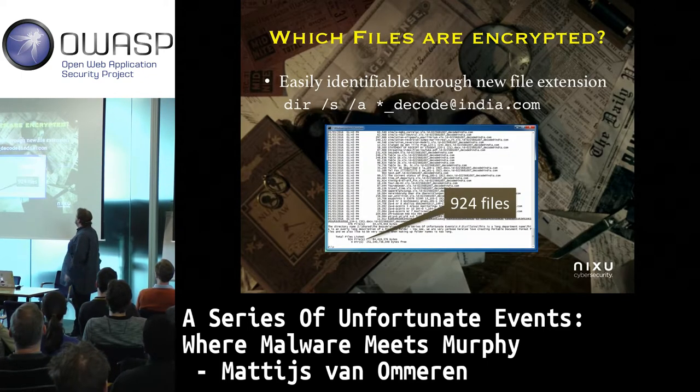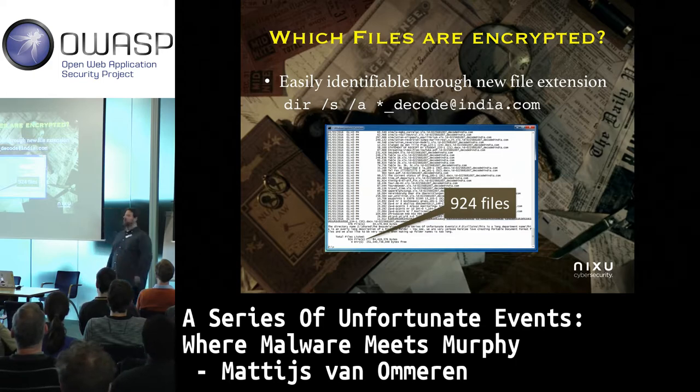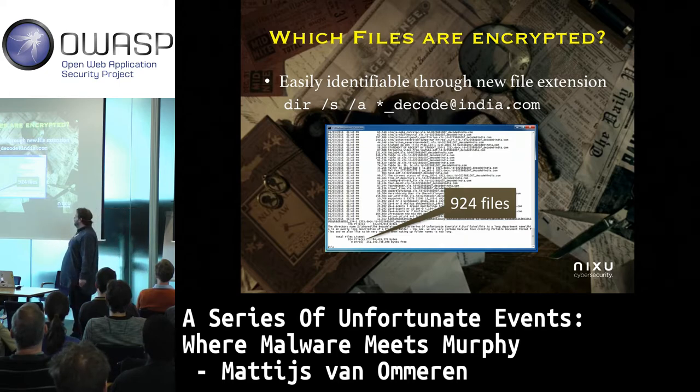Ouch. Without the ransomware support team, what do we do? Well, this was a particular piece of ransomware where no public decryptors are available. And besides, they don't want you to use one because you might spoil your files. So — what do we do? Resort to the backup.